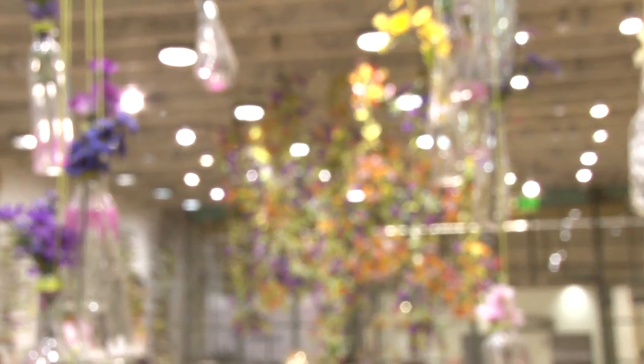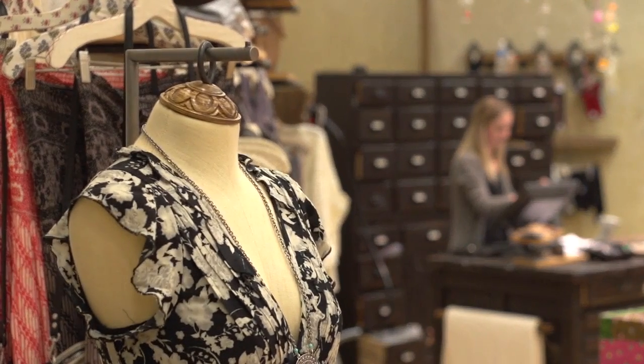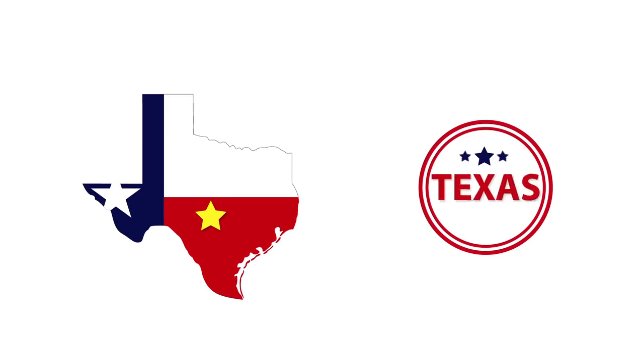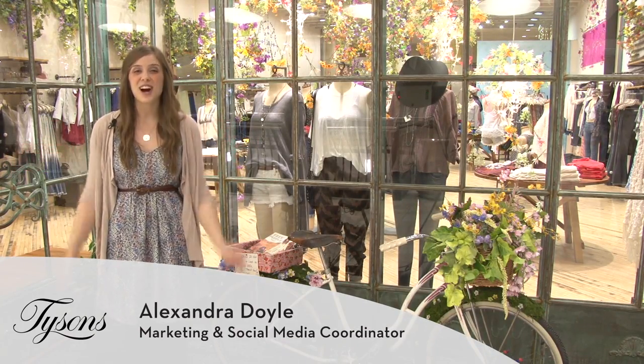Welcome back to Trending at Tyson's. When I heard that there were six more weeks of cold and snow, I had enough. I called my girlfriends and we planned a weekend trip to Austin, but even though I'm ready for spring, my wardrobe isn't. What better place than Free People at Tyson's Corner Center to get the perfect looks for Austin.